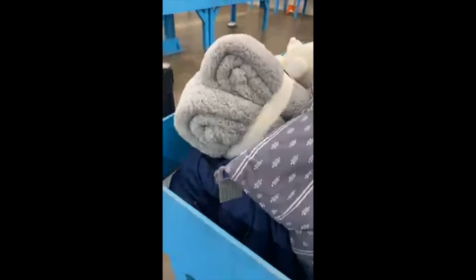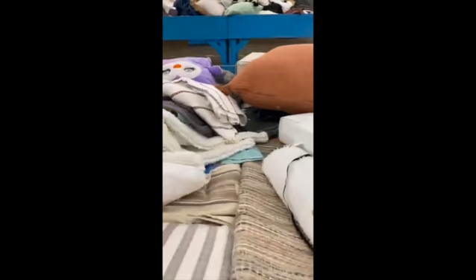Yeah, that screams comfort right there, really really like that. I'm gonna pop on over here and show you some of this product. Again, this entire back area is full of home goods products, so we definitely like to spread it out to give you an easier time looking around.